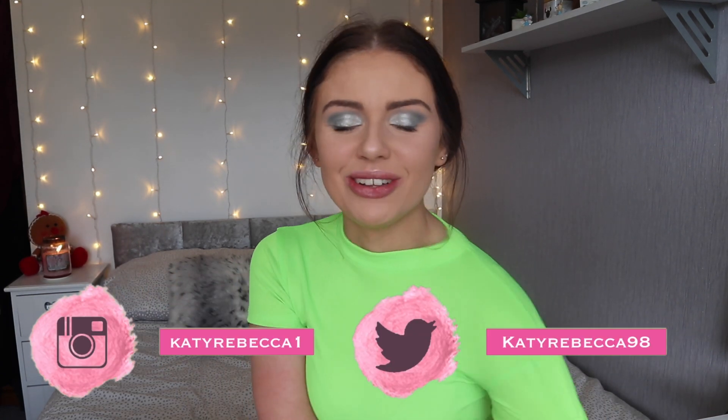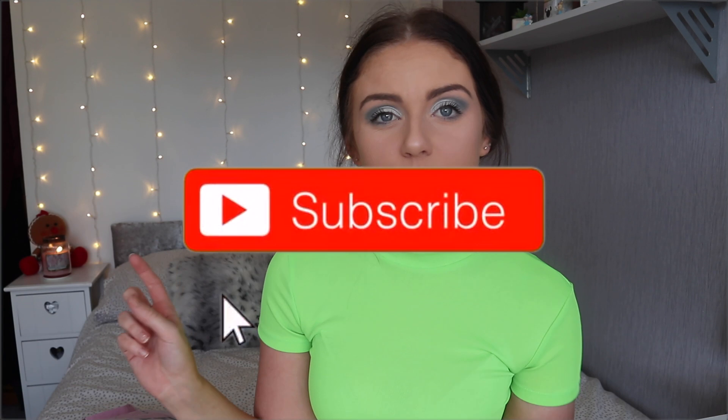Hey everyone, it's Kati and welcome back to my channel. So in this video I'm doing a huge Pretty Little Thing haul. I've ordered a few bits just before Christmas because it was Black Friday and I thought I'd get a few little bits in the sale. I'll put the prices on the screen. If this is the first time visiting my channel then welcome, I am Kati. Please don't forget to hit that subscribe button down below and let's just get straight into the video.